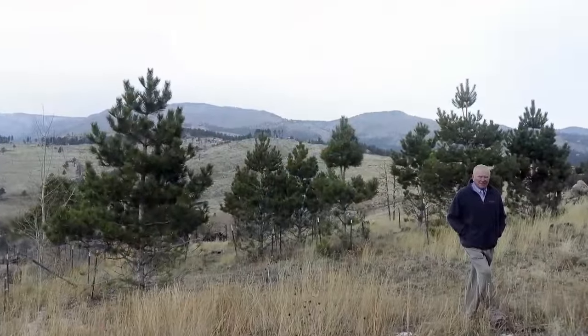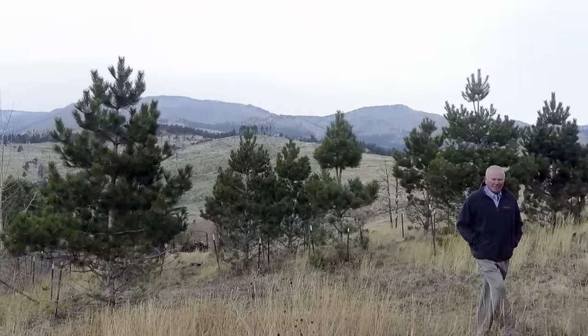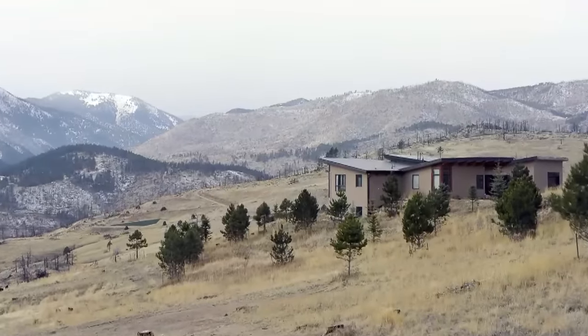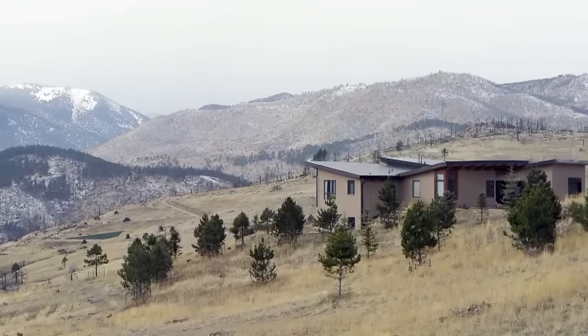After the fire, nearby families bonded over recovery efforts, going to community meetings about filing insurance claims and building codes. As she says, we lost our home, but we discovered community.